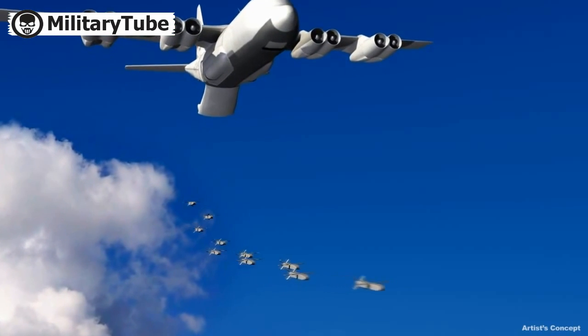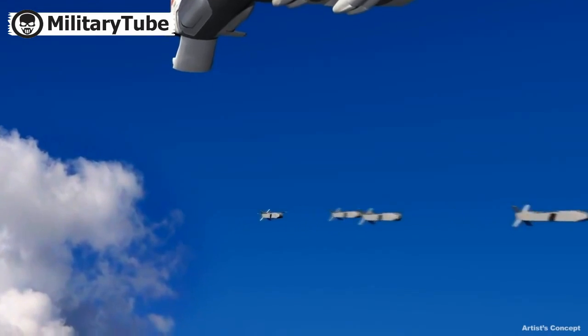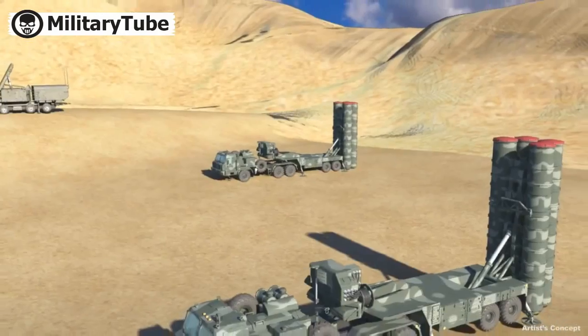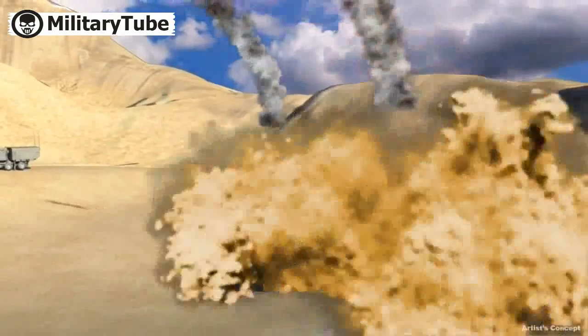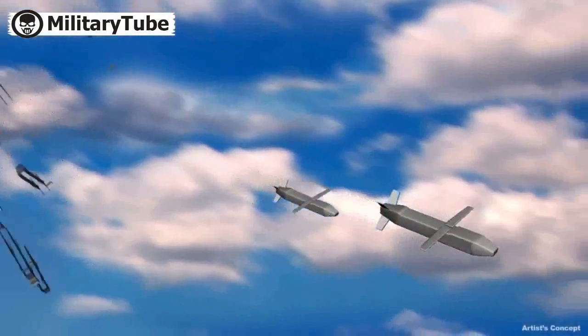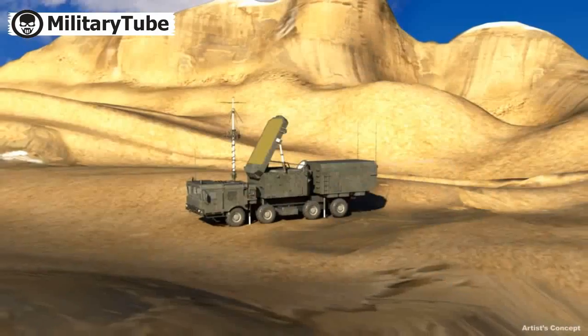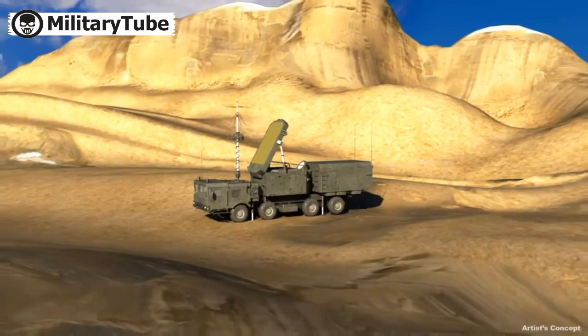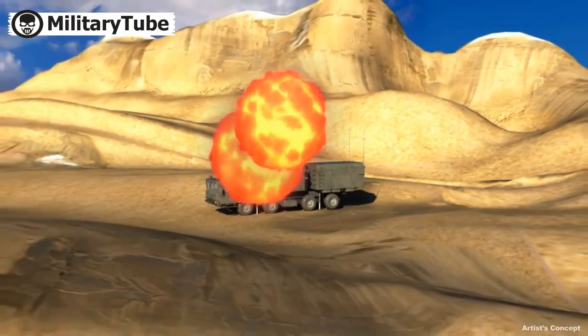While each missile has a relatively small warhead, collectively they can have a tremendous impact. As the LCCMs close on the enemy radar, the adversary launches a counter-strike of surface-to-air missiles or SAMs in waves. Many of the LCCMs can be expected to be destroyed, but in doing so the adversary expends many expensive long-range SAMs at a significant cost disadvantage. In the end, several LCCMs make it through the onslaught and, guided by low-cost precision seekers, destroy the enemy radar, neutralizing the enemy air defenses along that corridor.